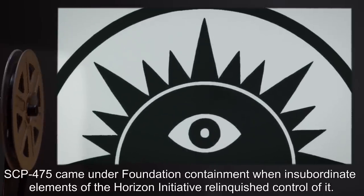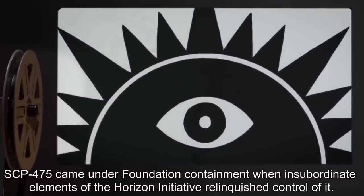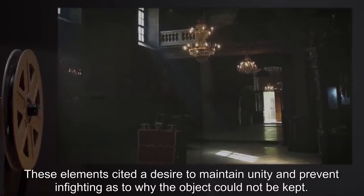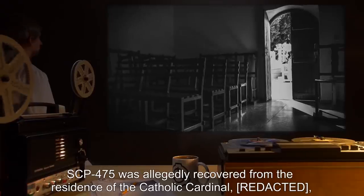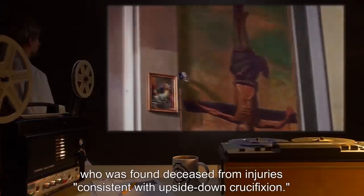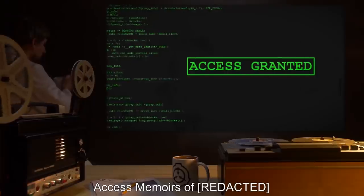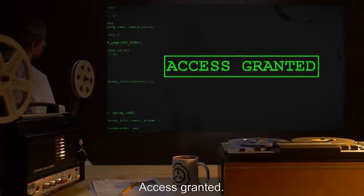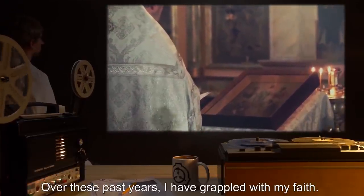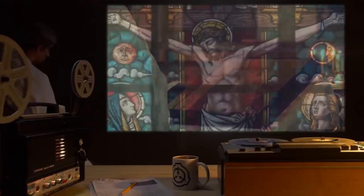Addendum: SCP-475 came under Foundation containment when insubordinate elements of the Horizon Initiative relinquished control of it. These elements cited a desire to maintain unity and prevent infighting as to why the object could not be kept. SCP-475 was allegedly recovered from the residence of a Catholic Cardinal, who was found deceased from injuries consistent with upside-down crucifixion. The following materials were also provided. Access granted: 'I write this document to preserve the personal revelation invested in me. Over these past years, I have grappled with my faith. Having committed it to paper, the idea seems absurd.'